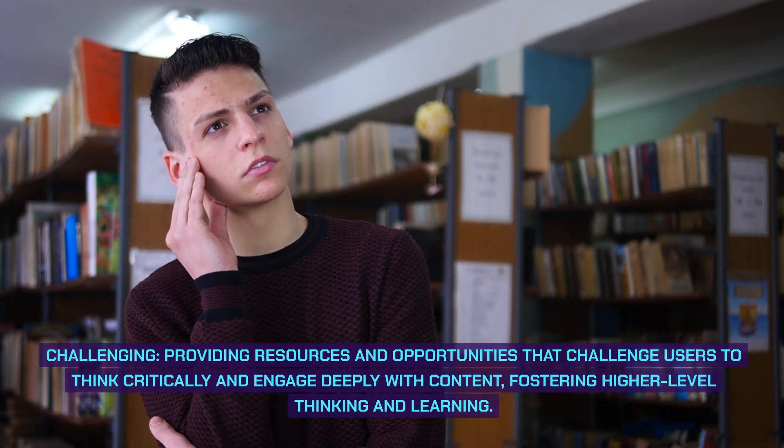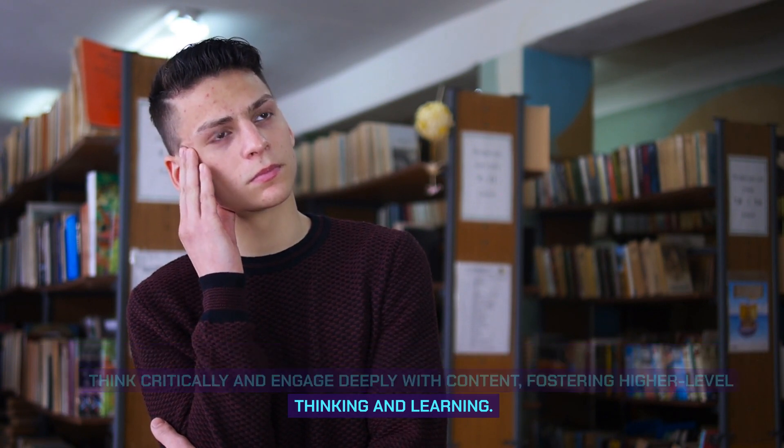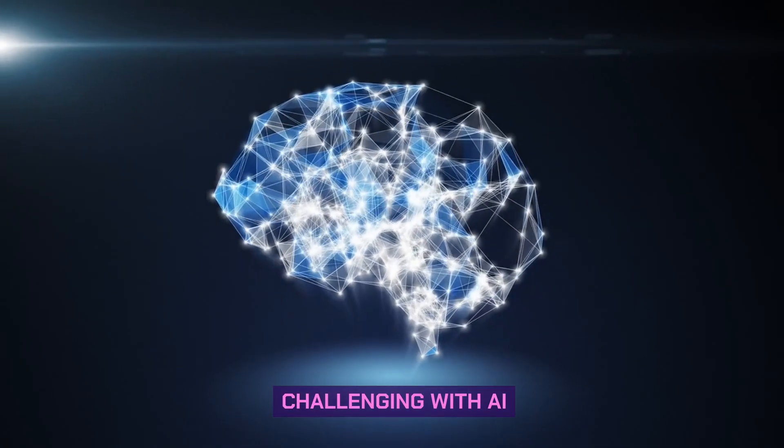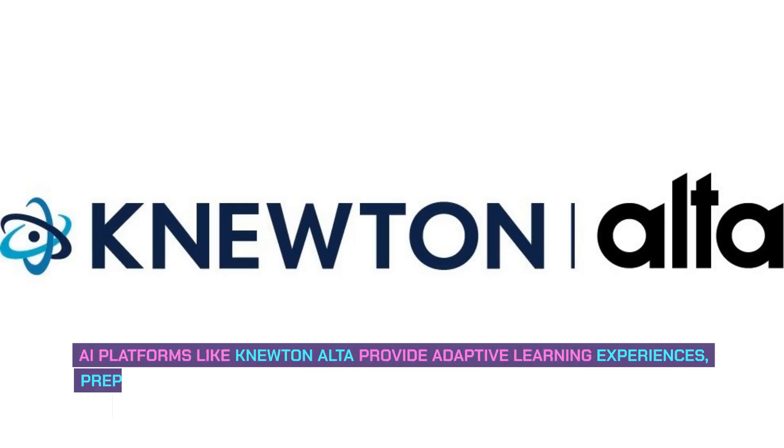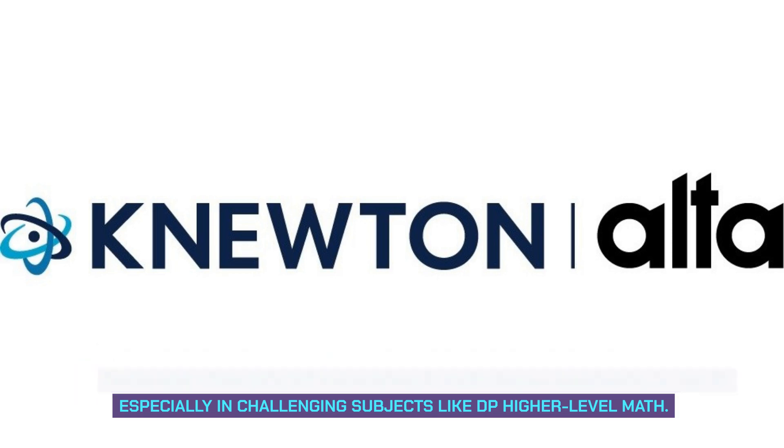Challenging: providing resources and opportunities that challenge users to think critically and engage deeply with content, fostering higher-level thinking and learning. Challenging with AI: AI platforms like Newton Alta provide adaptive learning experiences, preparing students for the rigorous assessment standards of the IB, especially in challenging subjects like DP higher-level math.